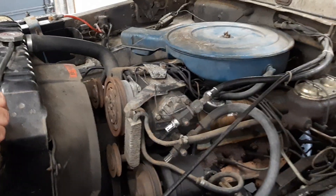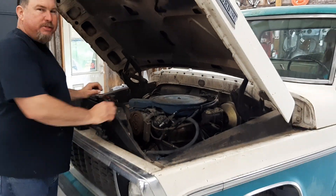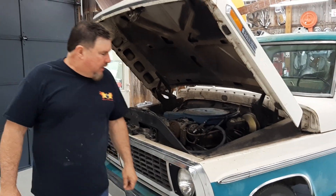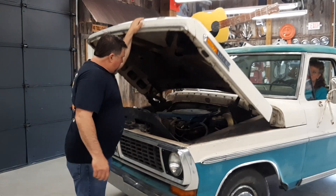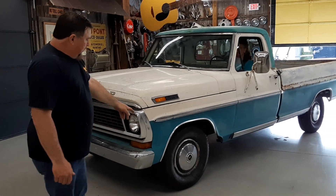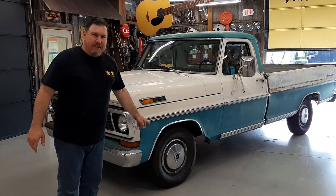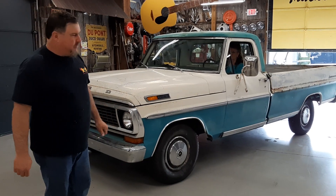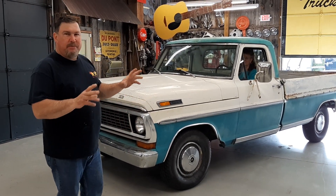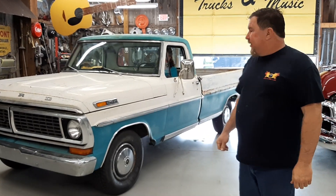I can't believe how good this thing sounds. Power steering, air conditioning — I can't believe it.